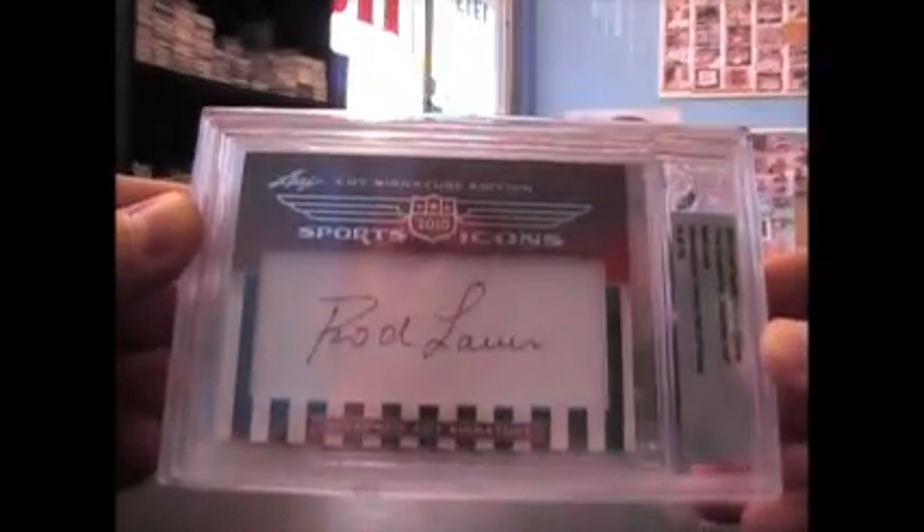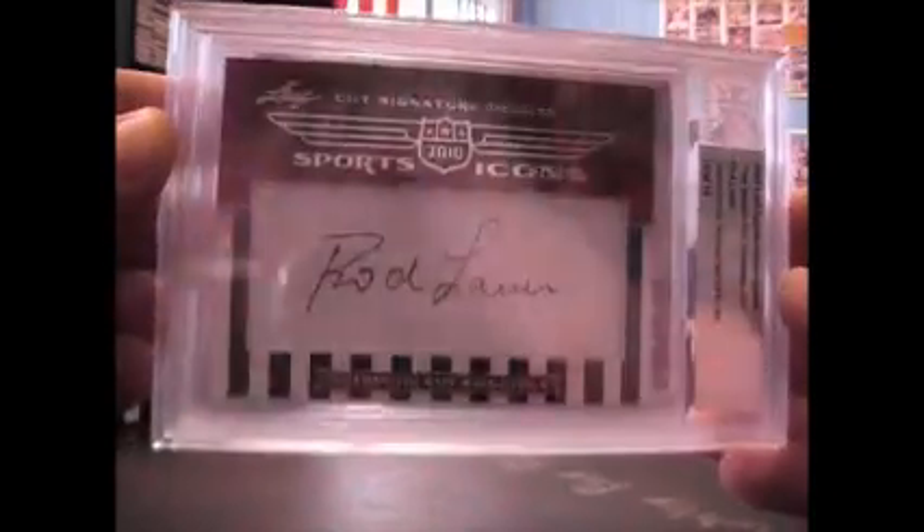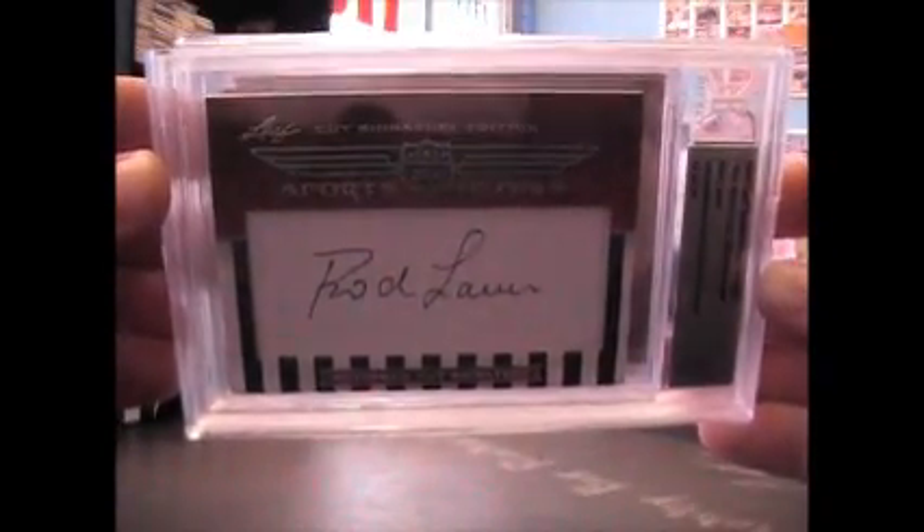Empty. Empty. We have 14 of 19, Rob Lever, International Tennis Hall of Fame. And the Joe card.